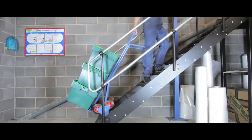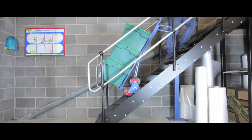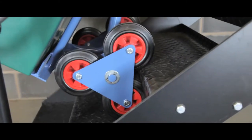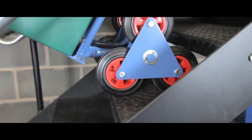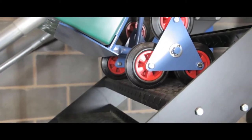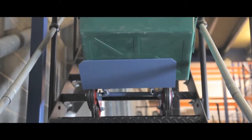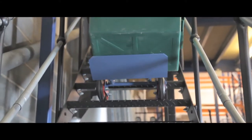This heavy duty stair climber has a large weight capacity and is lightweight for its class. The three wheeled twin star system walks smoothly from step to step both up or down stairs, holding the item securely whilst the weight of the load is supported by the stairs.